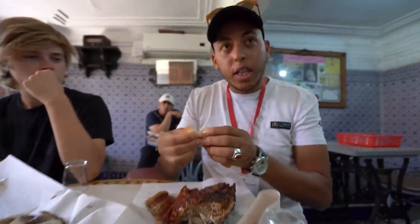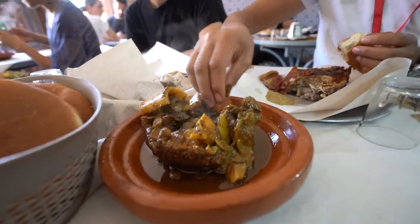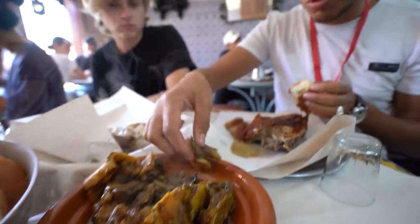So we take bread like this. As you know in Morocco, this is like our full calories. We dip everything — we dip it in the sauce and then we grab the meat. This is how we do it.